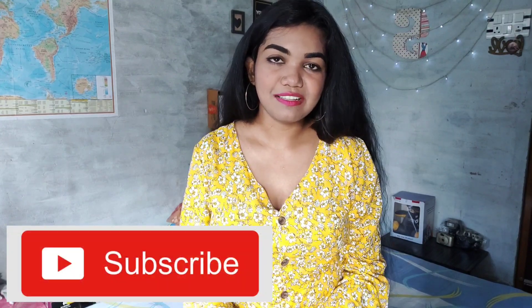Hello everyone and welcome back to my channel. My name is Sandhya Singh and if you are new to my channel, don't forget to subscribe.